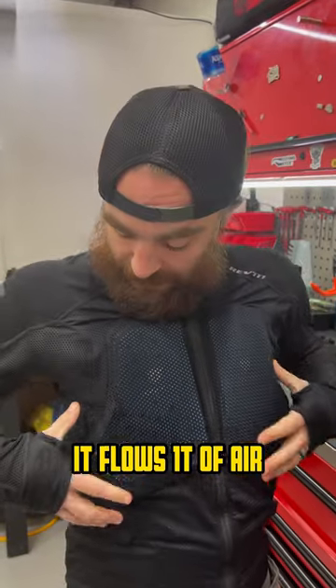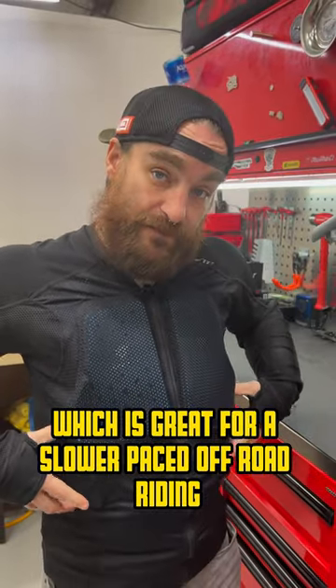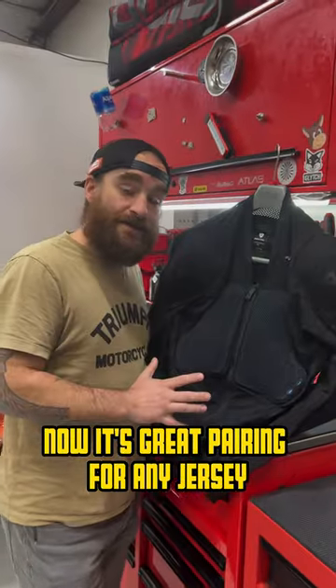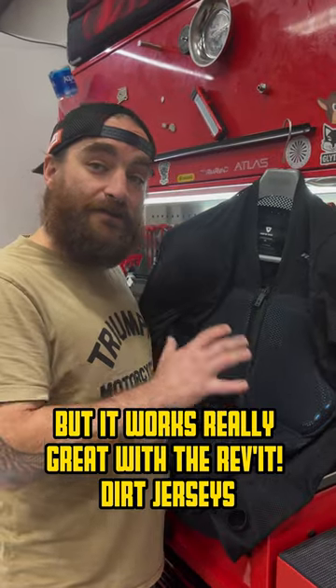It flows a ton of air with all this mesh and stretch material, which is great for slower paced off-road riding or even underneath a technical layer. Now it's a great pairing for any jersey, but it works really great with the Revit dirt jerseys.